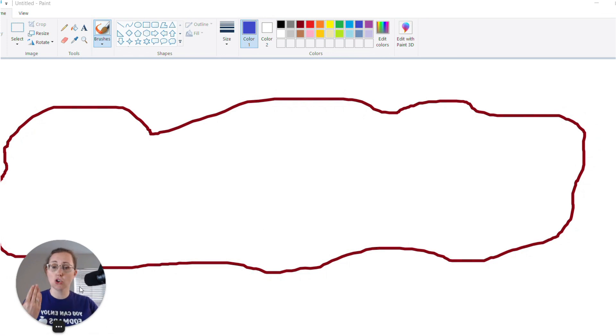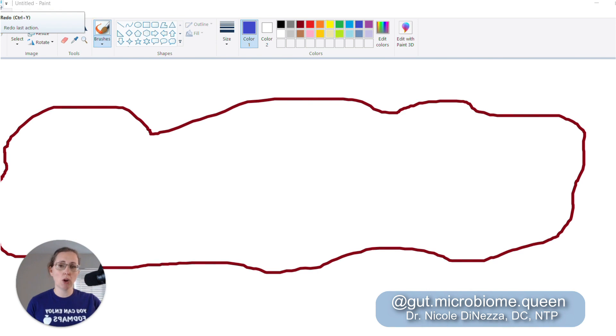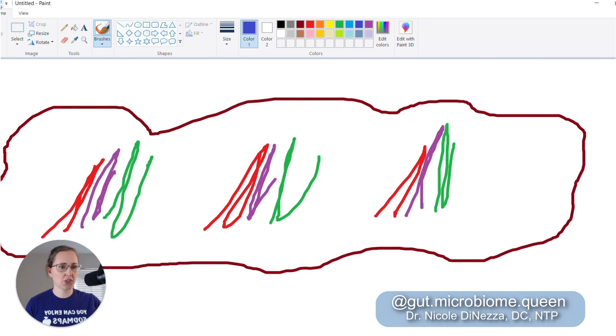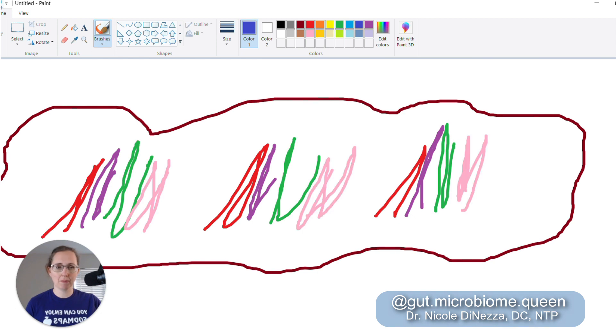I've taken the liberty of drawing your poop — you're welcome. Sometimes what we assume, and what clinicians can assume, is that stool is more homogenous than it actually is. We picture the red bacteria living evenly here, here, and here, with nice purple, green, and pink evenly distributed. Under this assumption, no matter where you sample, you'd get basically the same data. Wrong.